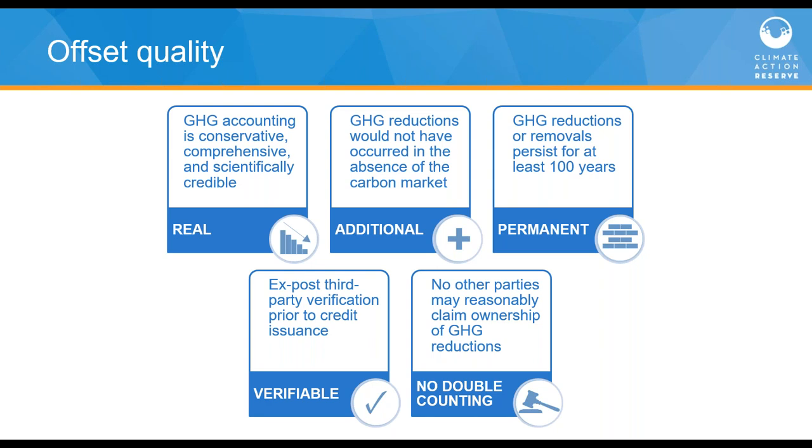Fourth, offsets need to be verifiable — all offset credits need to undergo rigorous verification by an independent, appropriately trained third party prior to issuance. And lastly, no double counting. Offset programs need procedures to ensure emission reductions aren't double counted, including no double registration — a project can't be in two registries simultaneously. We achieve this by avoiding project types with murky ownership issues, providing explicit rules for stacking multiple incentives on the same property, and operating a transparent registry system through which all projects and credits are tracked from beginning to end.